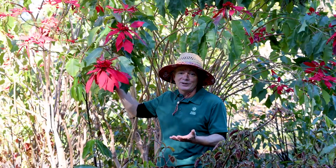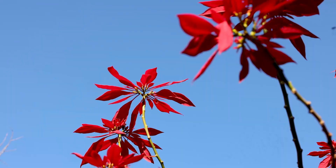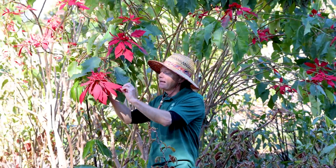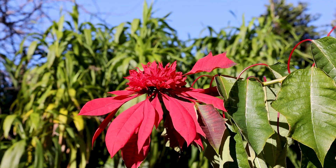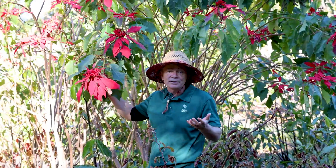I'm with another Euphorbia in the middle gardens, and this is probably one you're more familiar with. Its common name is the poinsettia — it's Euphorbia pulcherrima — and just like the snowflake it has these modified leaves or bracts. This time they're bright red. It's also a plant that grows in Mexico and it's really become associated with Christmas.